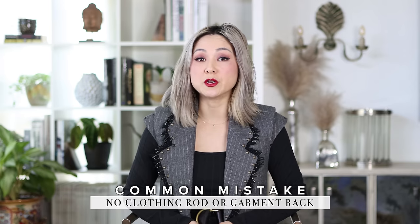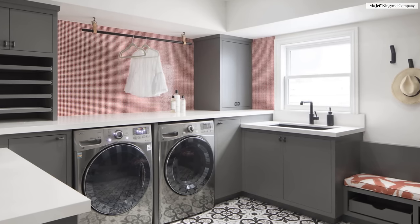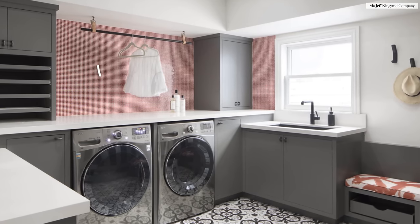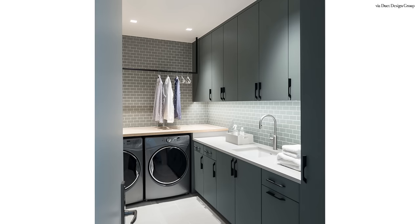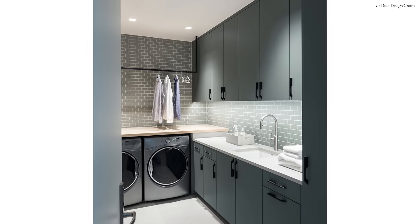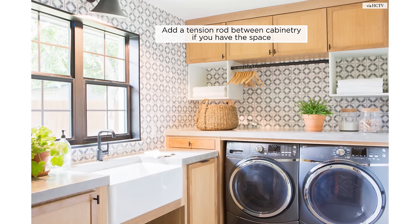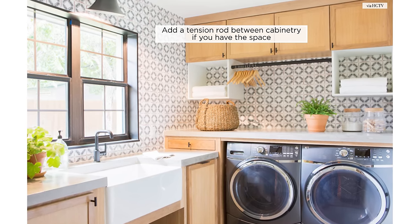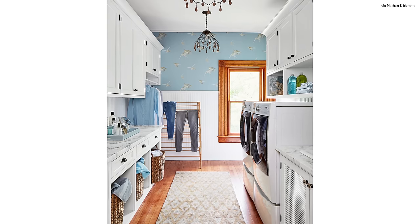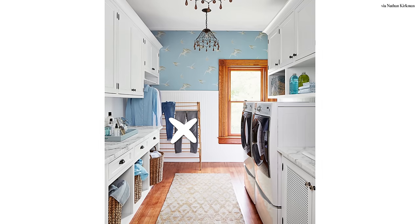Another design mistake I see made is no drying rod or garment rack. This is where that vertical wall space also comes in handy. The best spot for this feature is usually above the washer and dryer if you have a side-by-side one. It saves room on the floors and it makes great use of potentially unused corners.